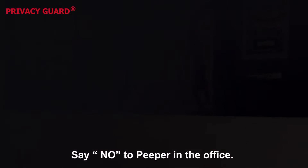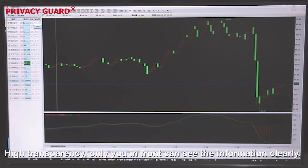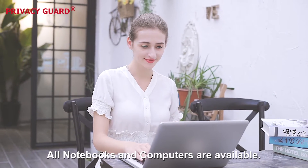Say no to people in the office. High transparency — only you in front can see the information clearly. All notebooks and computers are available.